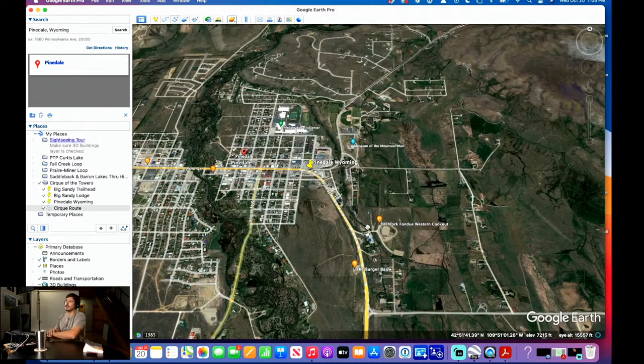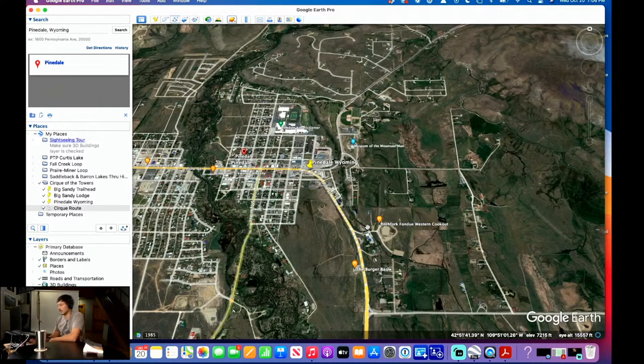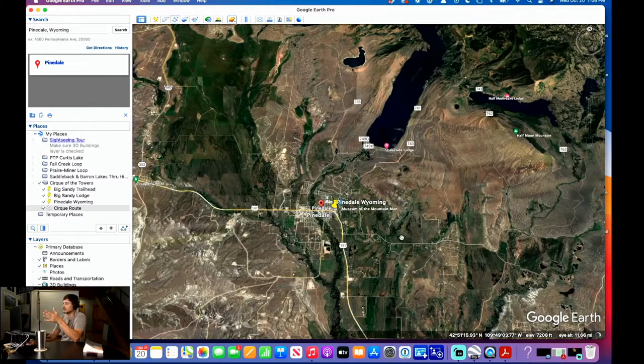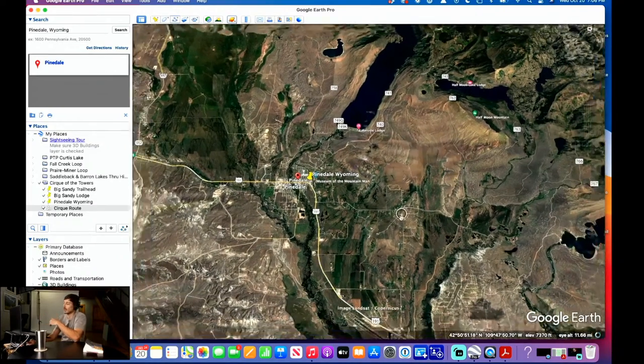They have a huge parking lot. If you have an RV or trailer, I talked to the owners — they really want to cater to RVers and people with trailers. So that's option one for where to stay before you actually hit the hike. This is probably what I would do: stay in Pinedale.